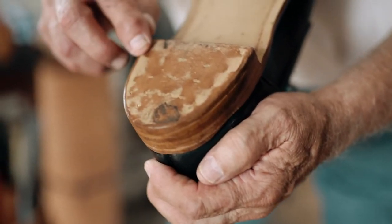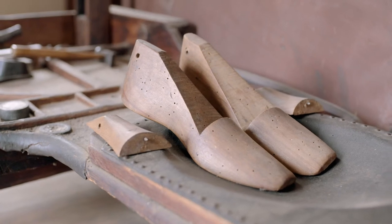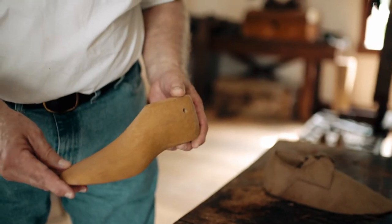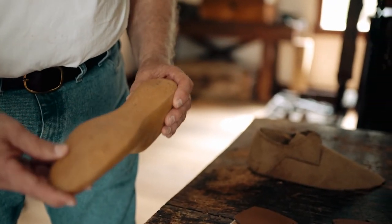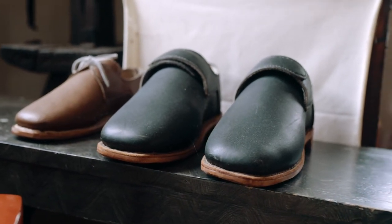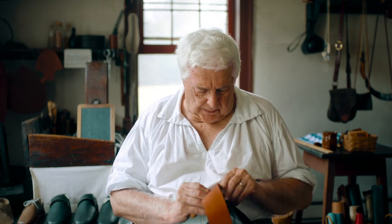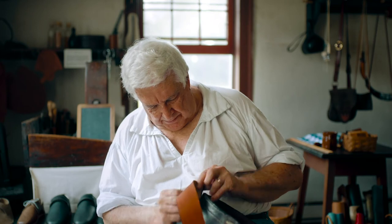The most important thing when making a pair of shoes is to get them measured properly for your foot. I would measure a customer's foot up to maybe ten measurements on each foot to make sure I have enough information to make the shoe. Because if they're not measured properly, you're not going to come back and order another pair, and I'm not going to be in business very long.